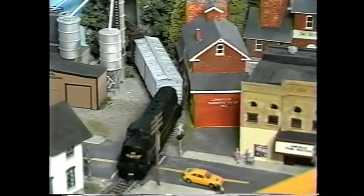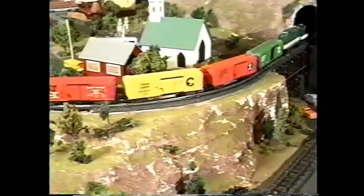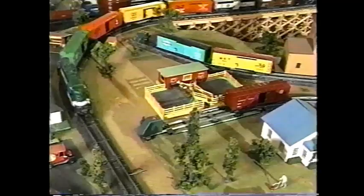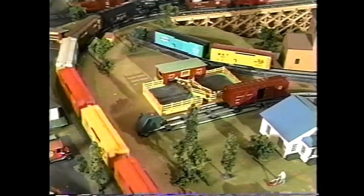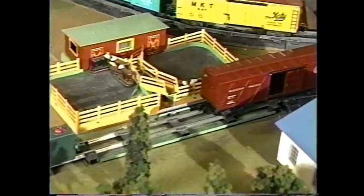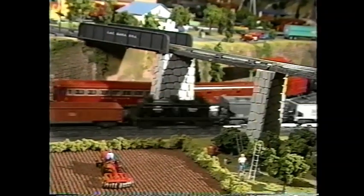First, there are the boxcars — they carry everything, from furniture and shoes and clothes, to toys and pipes and drains. And don't forget those livestock cars, they have a job to do, like moving cows and pigs and sheep, and all those chickens too.